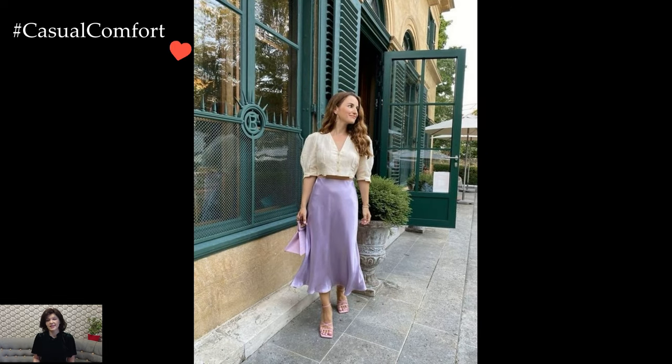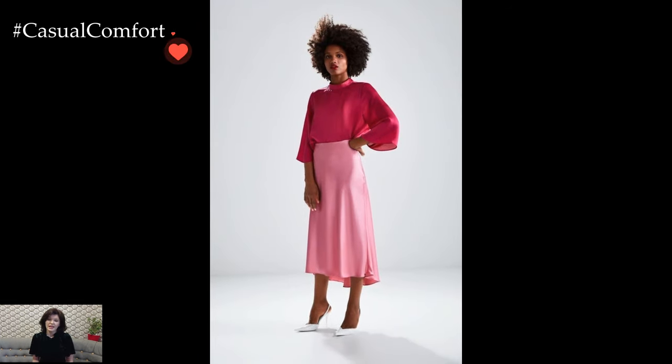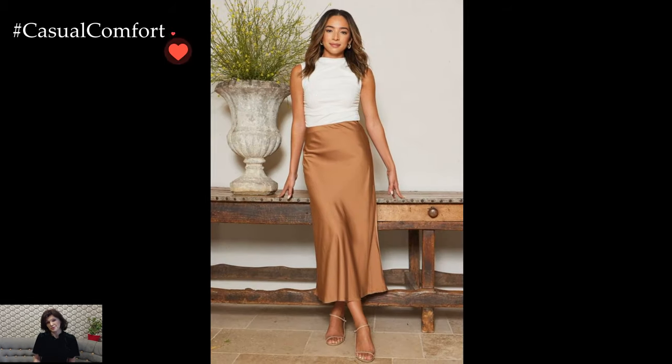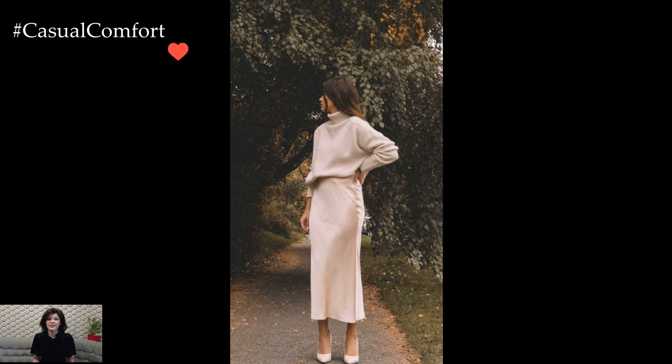Footwear choices further define the style of the outfit. High heels, whether in the form of pumps or strappy sandals, enhance the elongating effect of the skirt and contribute to an overall polished appearance. Alternatively, ankle boots or even stylish sneakers can infuse a more casual and playful vibe into the ensemble.